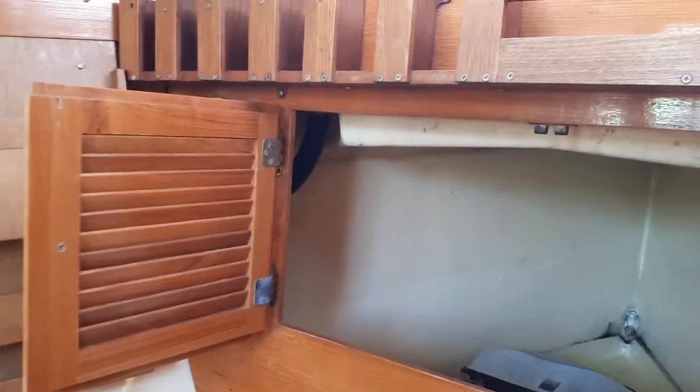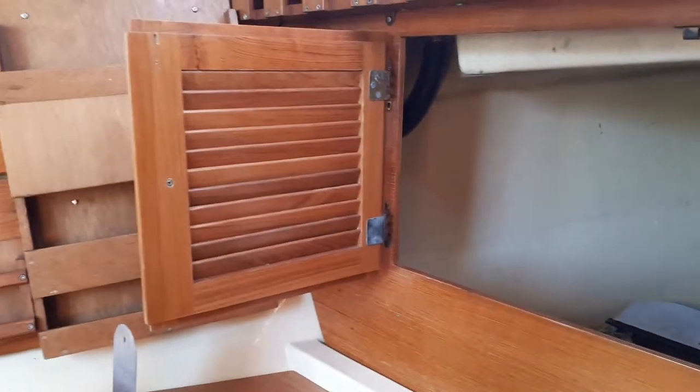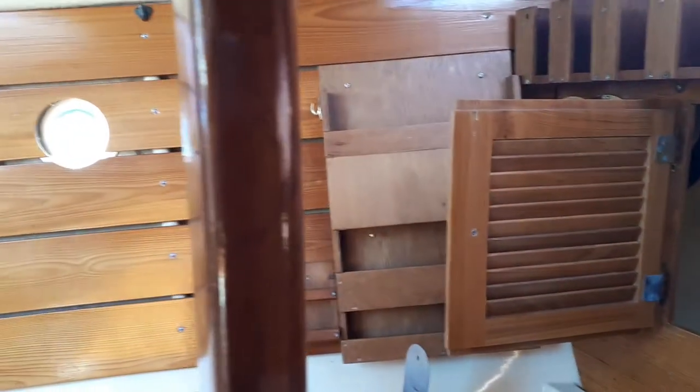The forward section now — there's the bows, all dry and clean. Really nicely finished woodwork in this boat.